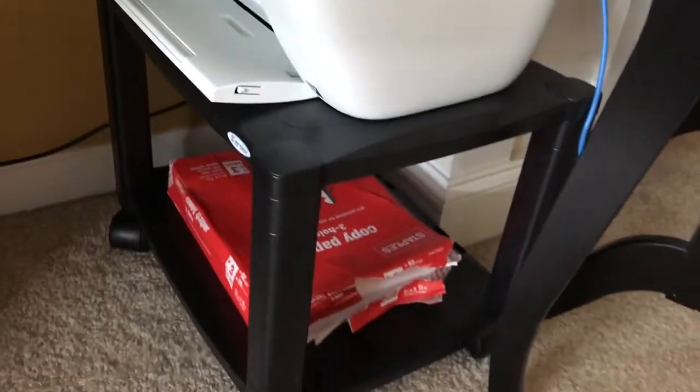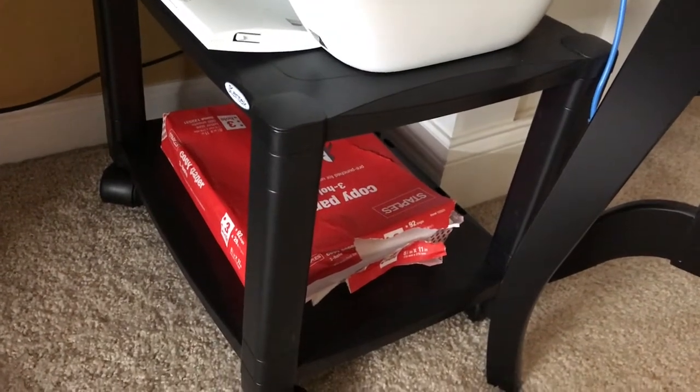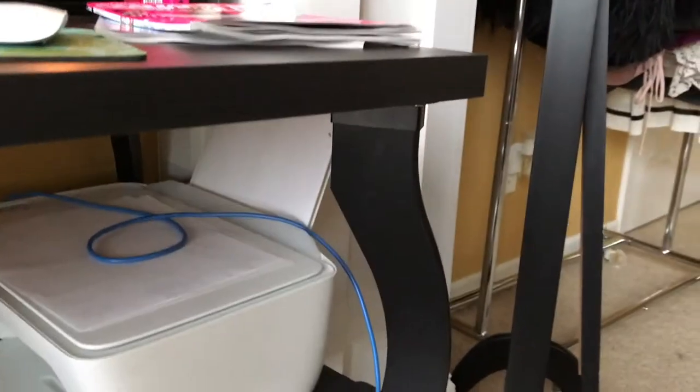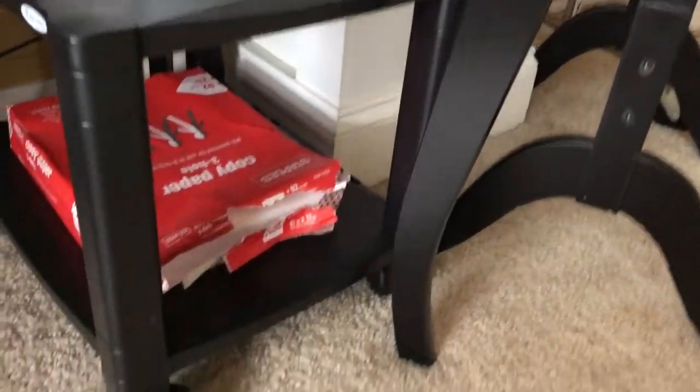Under my desk I have a small ottoman that I use as a footrest, but it opens up for extra storage. Over here I have my printer on a little caddy with copy paper on the bottom. I got the angled legs from IKEA that match more of my furniture rather than the straight legs.